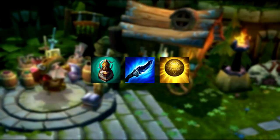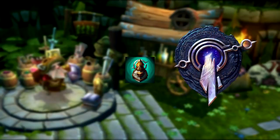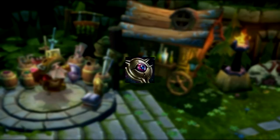The Freljordian and Shuriman support items are obvious, but Targon has a sneakier reference. Face of the Mountain is based on Mount Targon, and the item's appearance is based on Targon's main crest. The Eye of Equinox, however, is based on the Equinox as in the astronomical event — a reference to the real Targon spreading throughout the cosmos.